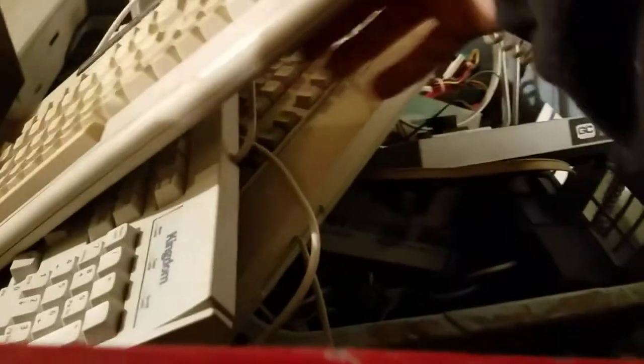Moving along, I got some clickety-clackety keyboards, a computer power supply — I haven't even gone through all this stuff yet. There's an empty case, an antenna, looks like a modem, and a couple of speakers.